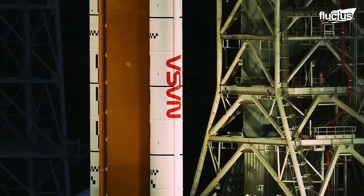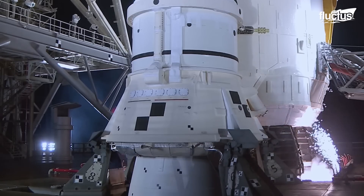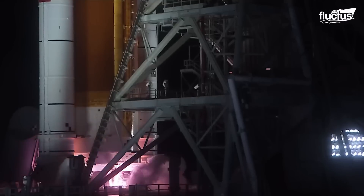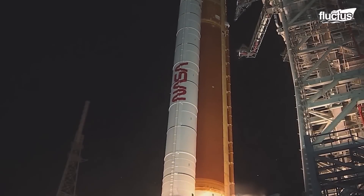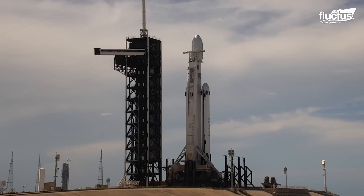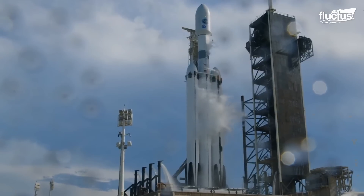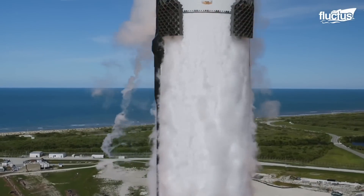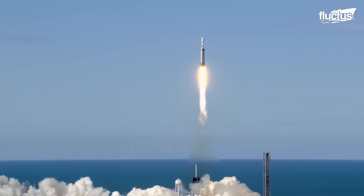Like those used on the Space Shuttle and the Artemis I, solid rocket boosters comprise a solid propellant mix that ignites to provide thrust. This basic architecture generates a lot of force and is quite dependable. While liquid rocket boosters provide more exact control over thrust and burn length, they require liquid propellants such as liquid oxygen and liquid hydrogen. The Falcon Heavy makes considerable use of liquid rocket boosters.